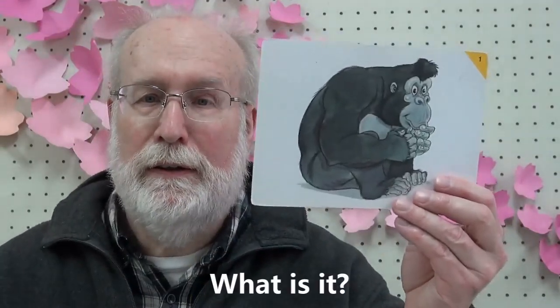What is it? It's a gorilla. Gorilla. G-g-gorilla. G-g-gorilla. G-g-gorilla.